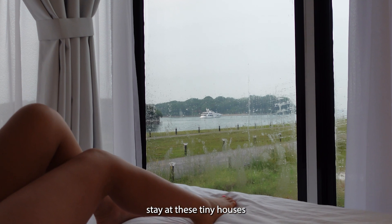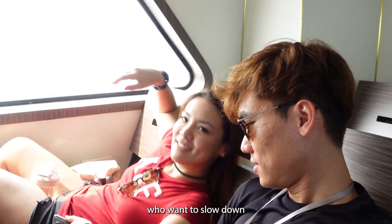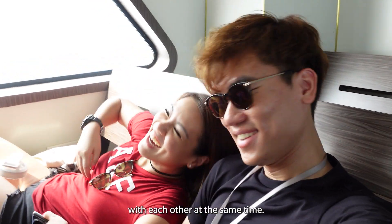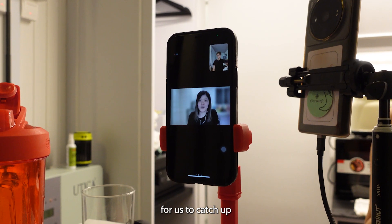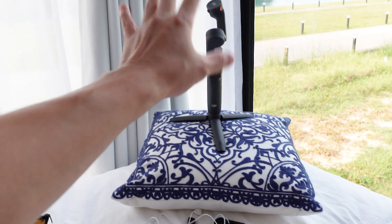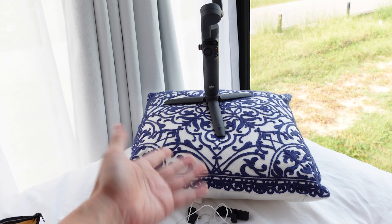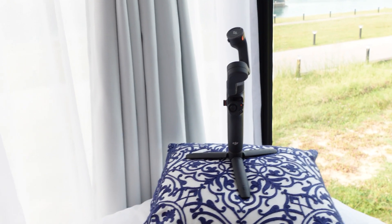Overall, we enjoyed our stay at these tiny houses because it's really a perfect little getaway for introverts who want to slow down and reconnect with each other. At the same time, it was also a perfect place for us to catch up with our online work. This is our work view — we can literally see outside. I'm recording my TikTok videos here on the bed in front of a window, using a pillow as a stand for my DJI OM6.